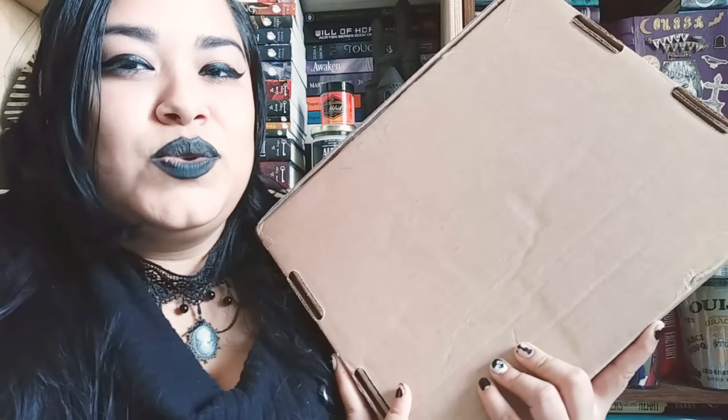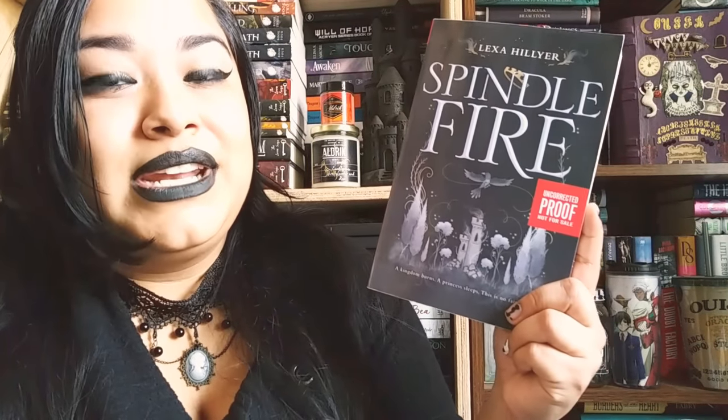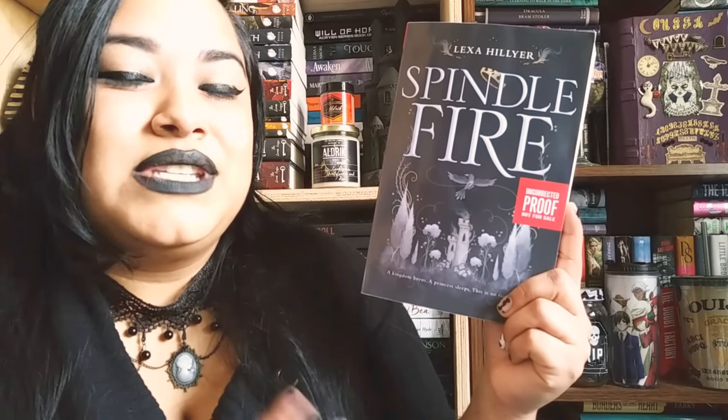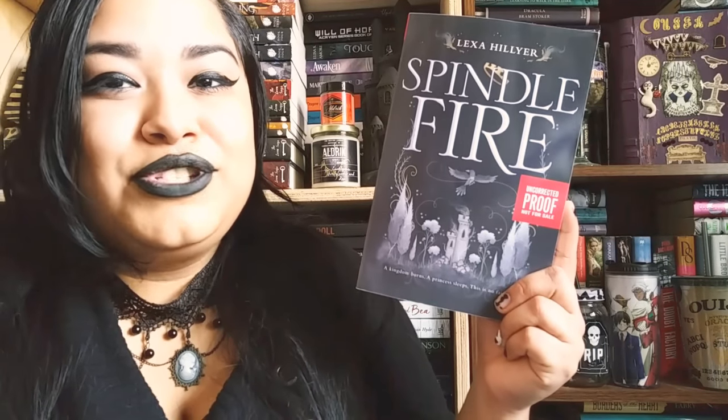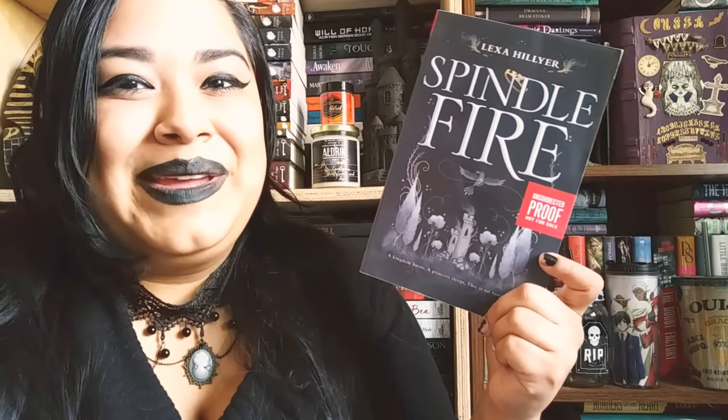My next package is from a Twitter trade. I was looking for Spindle Fire by Lexa Hillier. As soon as I saw this cover, I knew that I needed to have it. I don't really have an idea of what this is about, but the blurb says it's perfect for fans of Sarah J. Maas and Leigh Bardugo. Anything Sarah J. Maas, I'm all in for. From the title, I think it might be a retelling of Sleeping Beauty — I did see the word 'fairy' in there, so I'm pretty excited about that.